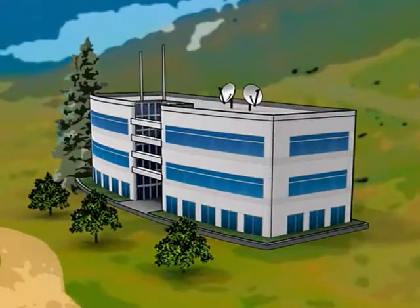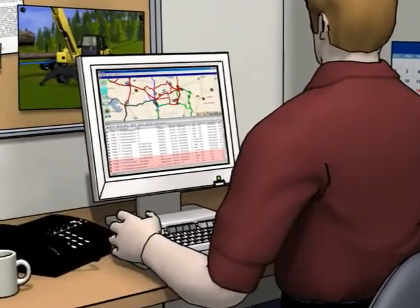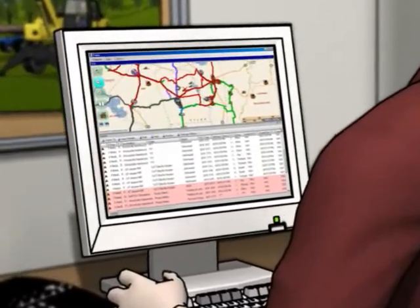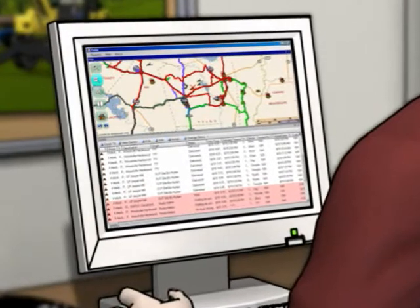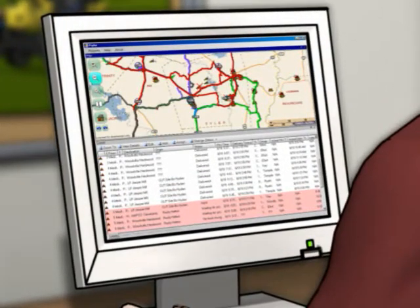At a central location, a manager monitors and updates the whole process — truck locations, loading schedules, cut sites for pickup and mill locations for drop-off. One person can see it all and make sure the system runs at peak efficiency. Blue Ox displays all the necessary information and it's easy to customize the screen displays.